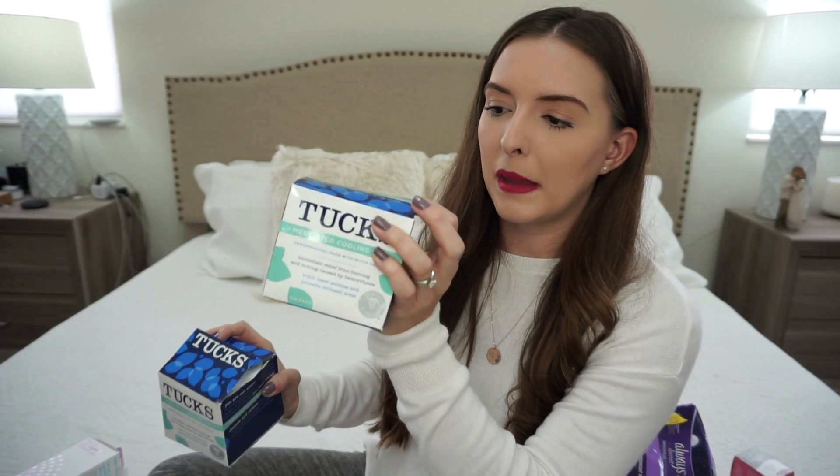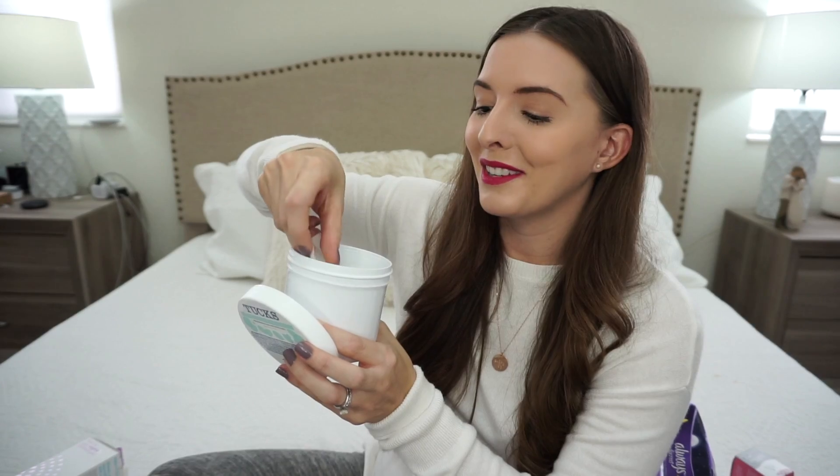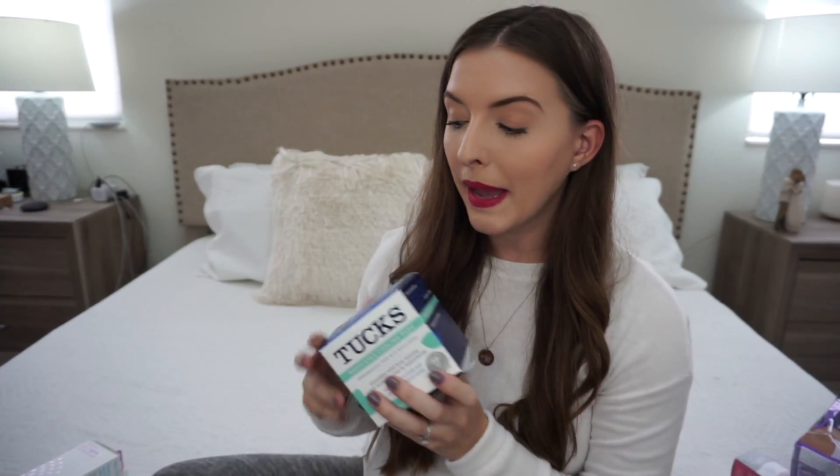Back to our little basket. Another thing that they'll probably send you home with, or that you should have ready, are Tucks pads. These are just medicated cooling pads — they're going to help with overall soreness down there. They have witch hazel, which has a lot of healing properties. All you're going to do is just take one of these every time you use the bathroom. What I would do is take one of these little pads and put it on top of the pad I had in my underwear. It was just cooling and refreshing, and that is exactly what you want when you are recovering.